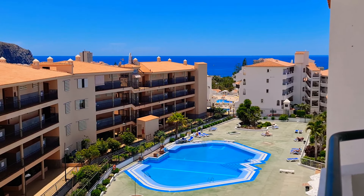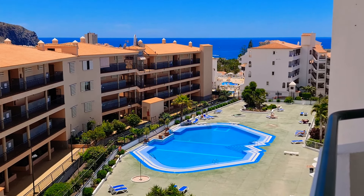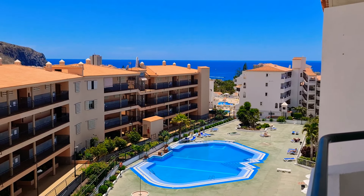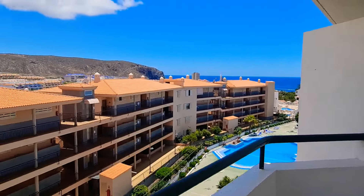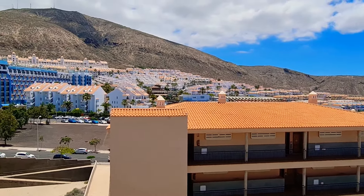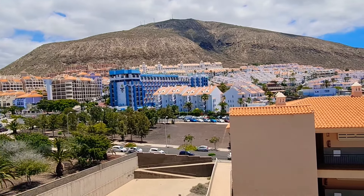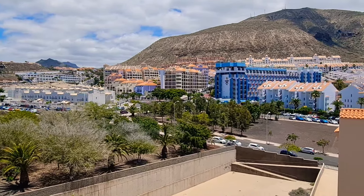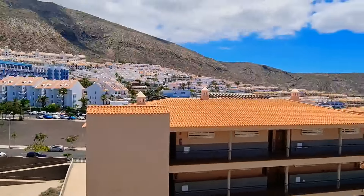Here we've got a one-bedroom apartment on the top floor in Summerland in Los Cristianos. As you can see, nice position with pool views, sea views, and views of the surrounding area from the terrace. It's quite a good sized terrace for a one-bed — I'll get another shot of it in a second. Views around to Los Cristianos as well, nice central position.